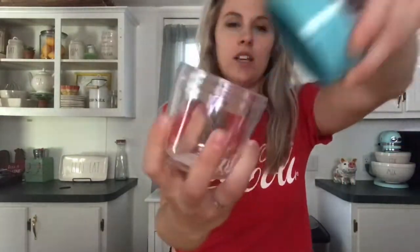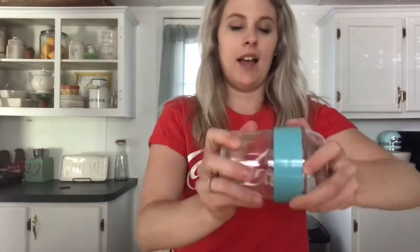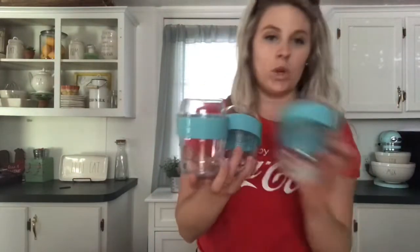I got these cute little cups — you can put yogurt or snacks on the bottom, and then the top part unscrews and you can put another goodie up top. Kind of like yogurt and granola, or two different snacks for your kids. I thought those were really cute and they were only a dollar fifty. They came in different colors, and I did get four of them.